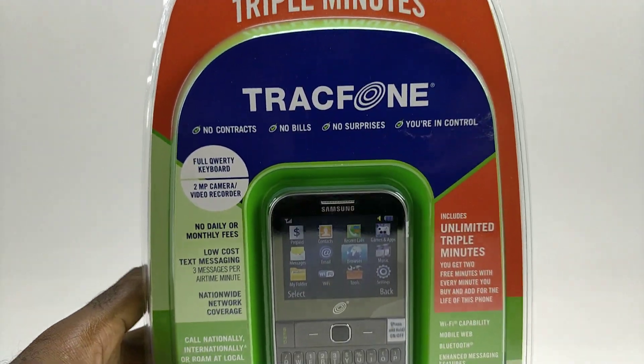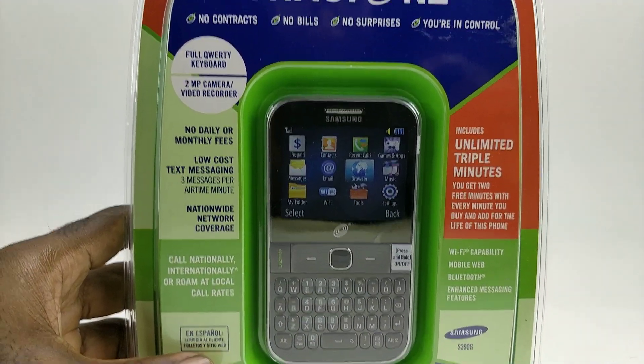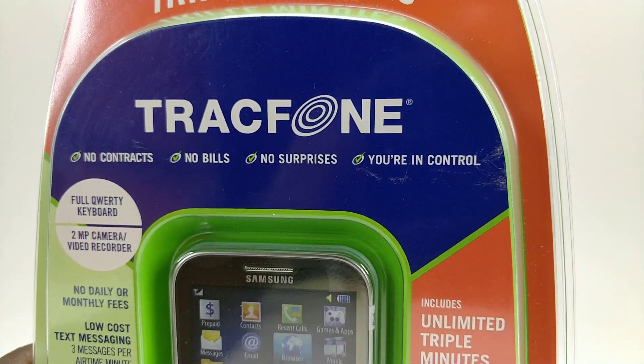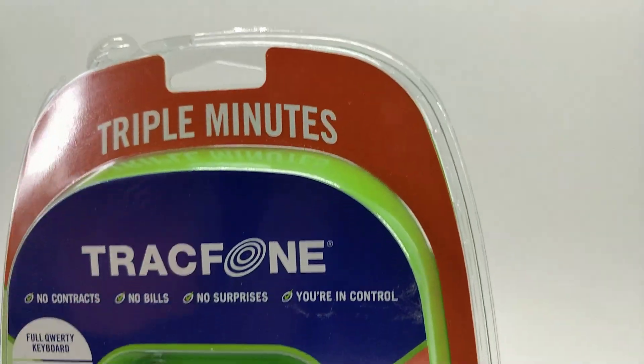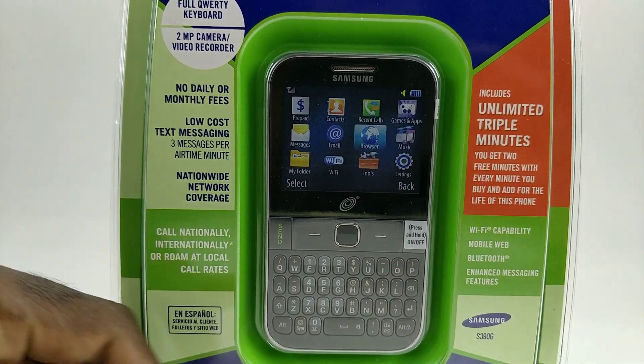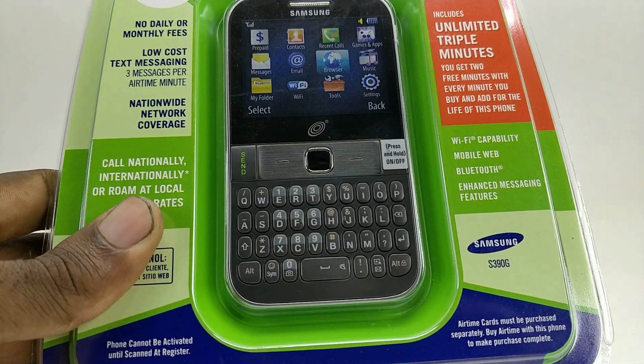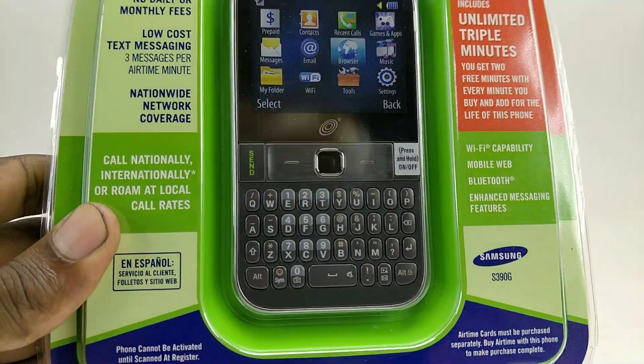This is a very basic phone for somebody who's looking for one. As you can see: no contract, no bill, no surprises — you're in control. Phones like this have really long battery life, and it's great for people who like a QWERTY keyboard to type really quick.